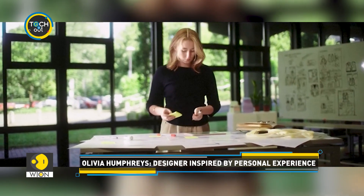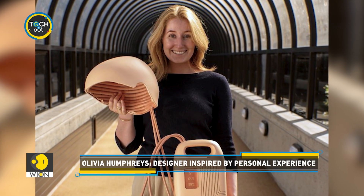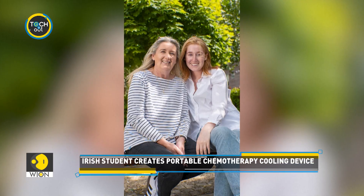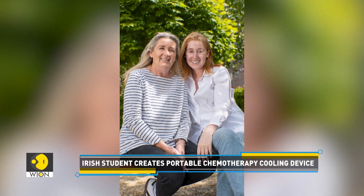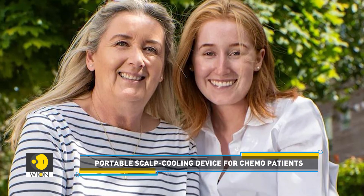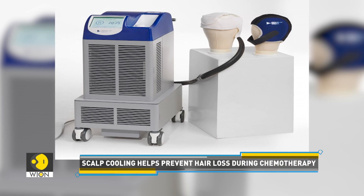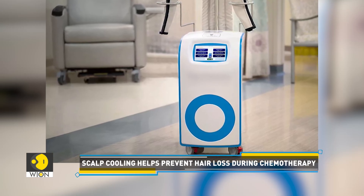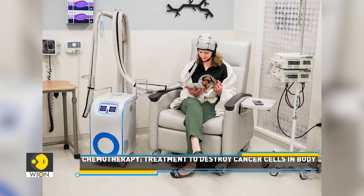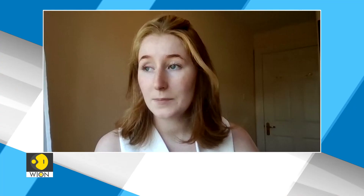This is Olivia Humphreys, a 24-year-old Irish designer inspired by her personal experiences. When she was 18, she found out her mother had been diagnosed with breast cancer. Humphreys watched her mother undergo chemotherapy treatments and use scalp cooling machines designed to help prevent hair loss.